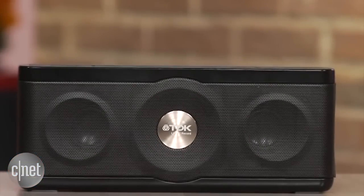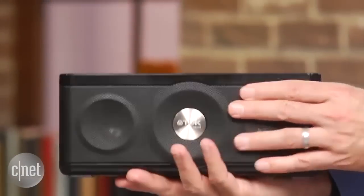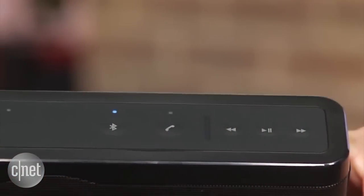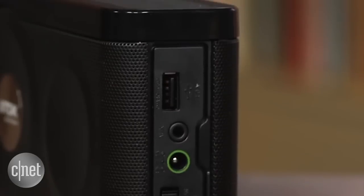The TDK Trek Max A34 speaker is an ideal picnic companion thanks to its size and sturdy design. The $135 speaker is water-resistant, letting you worry less about splashes, and has a battery life of up to 8 hours. Plus, the USB port lets you charge your phone while you jam out.